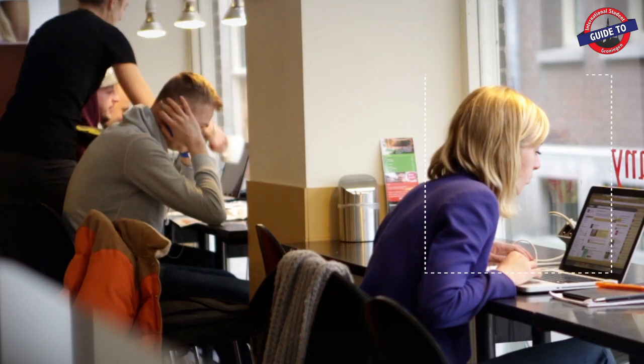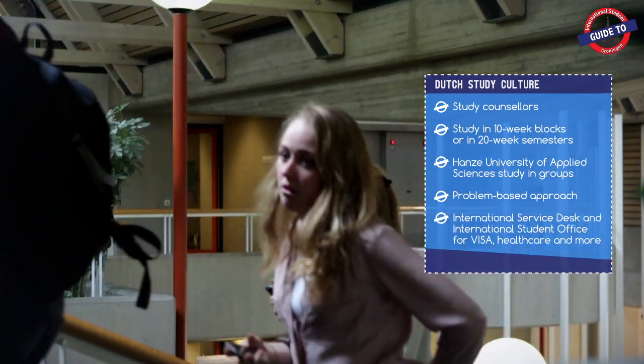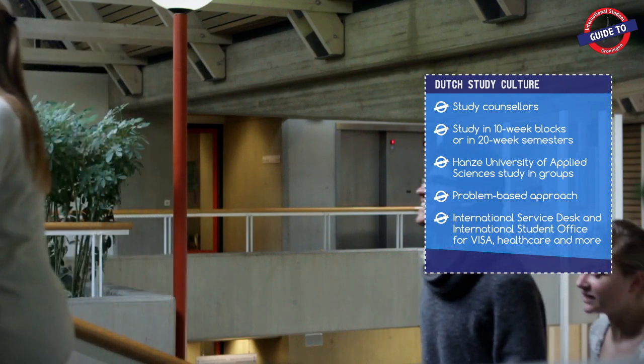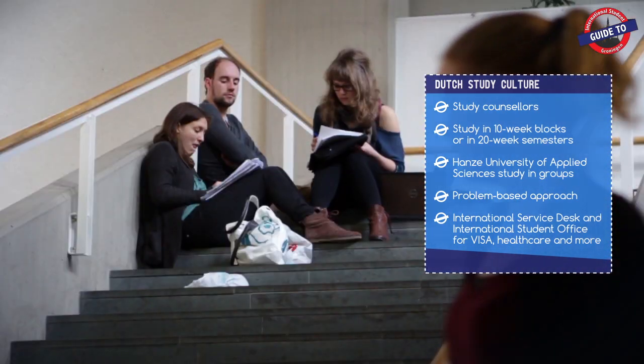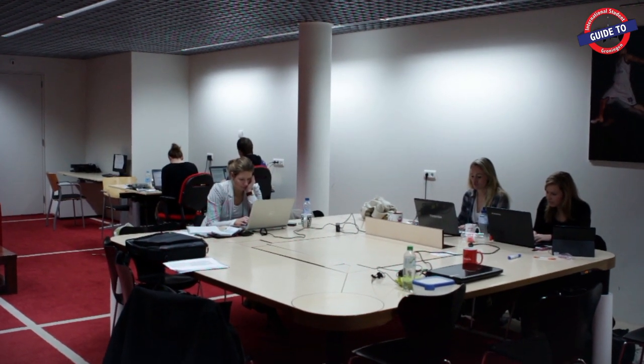The Dutch education system is best described as interactive and makes a distinction between universities of applied sciences and research universities. Want to know which suits you best? There's a link to more information at the end of this episode.